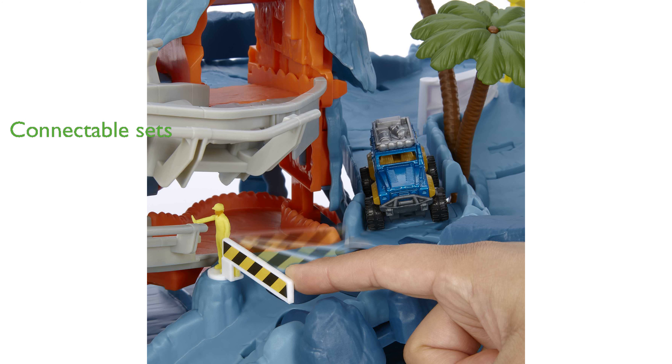Designed for kids aged three years and up, this set can be connected to other Matchbox and Hot Wheels sets for endless imaginative adventures.